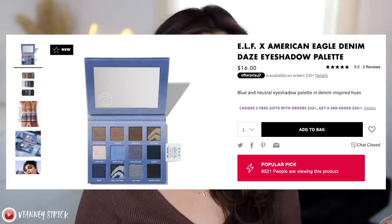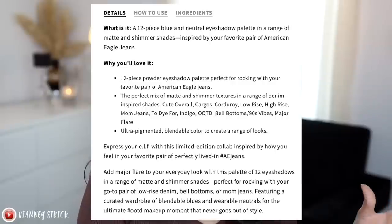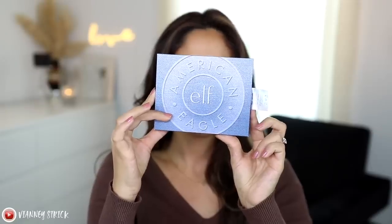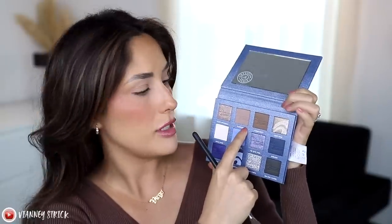Lastly, we have the Denim Days Eyeshadow Palette, which is $16. It's described as a 12-piece blue and neutral eyeshadow palette with matte and shimmer shades, inspired by American Eagle. It came in a little unicarton that's cardboard but textured, so you almost get the feel of denim. It has a little tag — I love the attention to detail. You get a pretty nice mirror, and the shades are really pretty. For the collab, I think they did well. Let's figure out the formula.